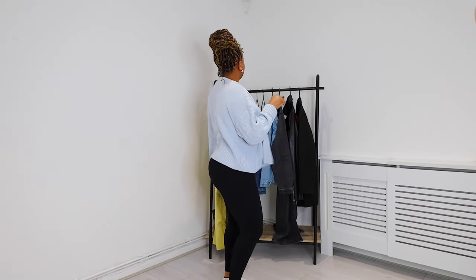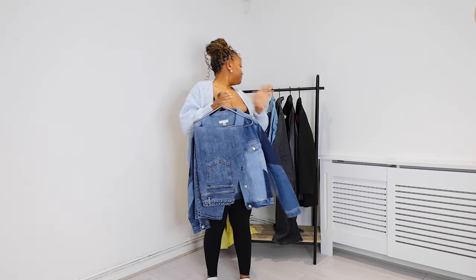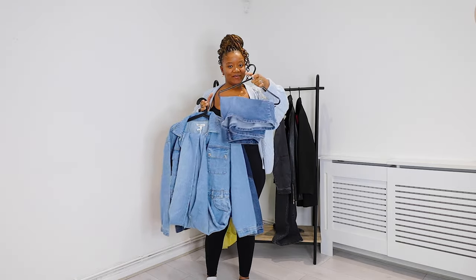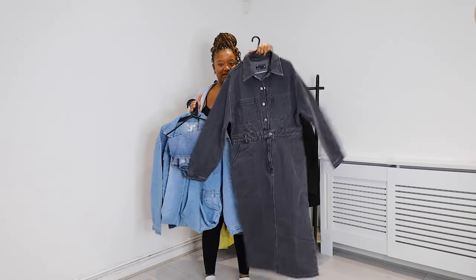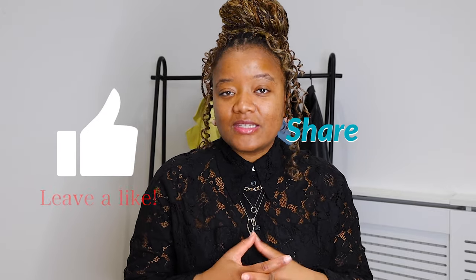Denim is really on trend right now — actually, denim is always in. A pair of denim pants is a wardrobe essential. But right now, spring 2023, I'm seeing a lot of denim on denim, boiler jumpsuits, skirts, denim dresses, and obviously mom jeans, which are my favorite. It's a material that's so versatile and adaptable to all seasons. Everybody has got a denim piece in their wardrobe — a pair of jeans, a jacket, a skirt — and it's never really out of fashion.